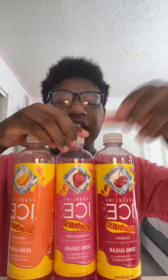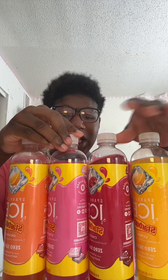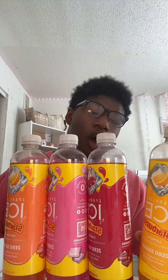Cheers, bestie! That tastes like orange Fanta. Overall, bestie, these get a 10 out of 10. They taste good, the packaging is cute, I love the color combo, and they're sugar free, sodium free — all that good stuff. It's just amazing.